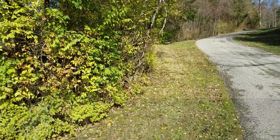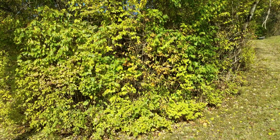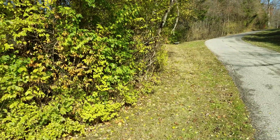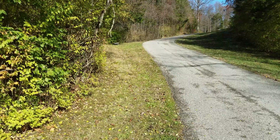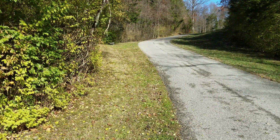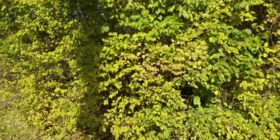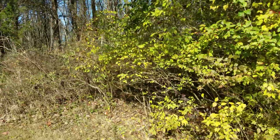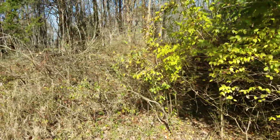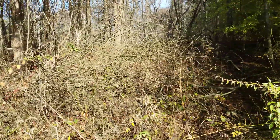We have 60 acres with only maybe five or six neighbors, so we have large property boundaries. This particular boundary goes quite a ways back and will take a while to clear. Right now it's a hedge of honeysuckle that for most of the boundary is maybe 10 feet thick, and then it opens up into our woods which are much more open and easy to walk through.